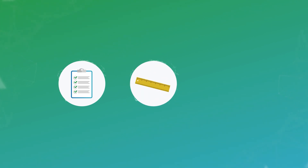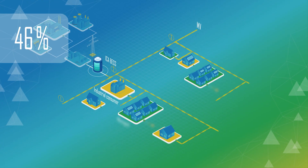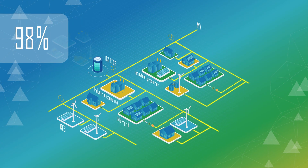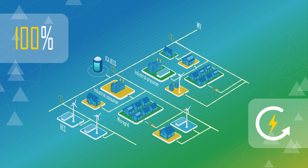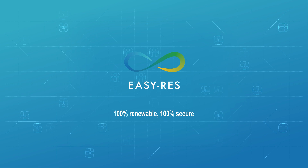Due to the controllable, measurable, and secure way ancillary services are provided, our innovative EZ-RES approach laid the basis for an electricity grid with 100% RES. If you want to learn more about the EZ-RES project, visit www.EZ-RES-project.eu.